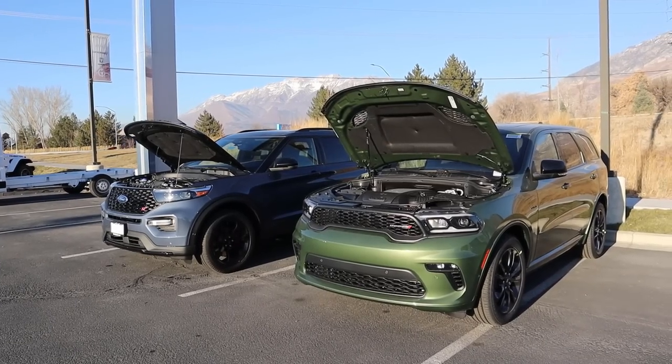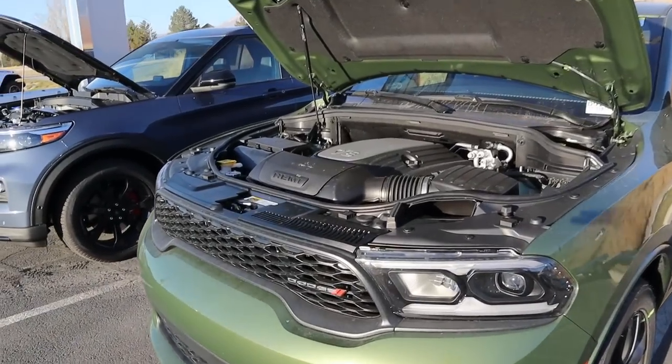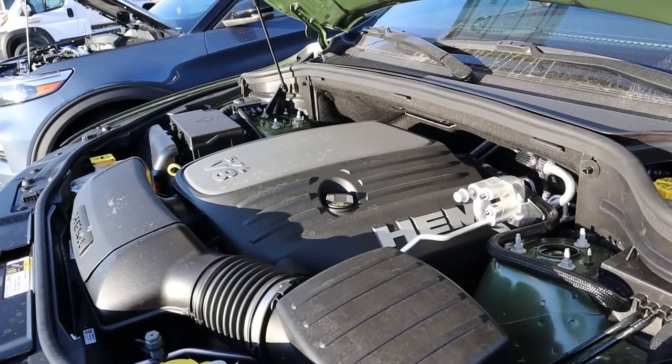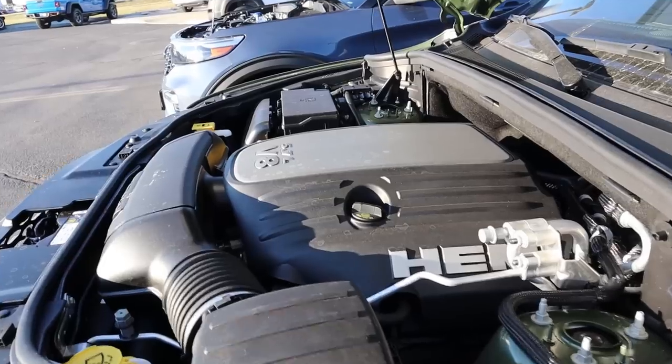Let's go into the hoods of both the Durango and the Explorer. Starting with the Durango RT, we have a naturally aspirated 5.7-liter Hemi V8 that goes through an 8-speed automatic transmission. Fuel economy is 14 around town and 22 on the highway, with power outputs being 360 horsepower and 390 pound-feet of torque.